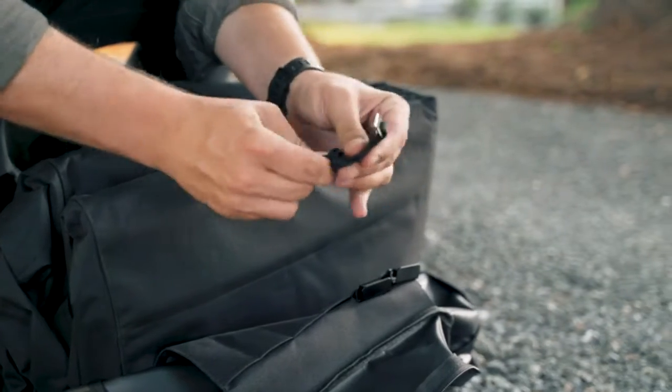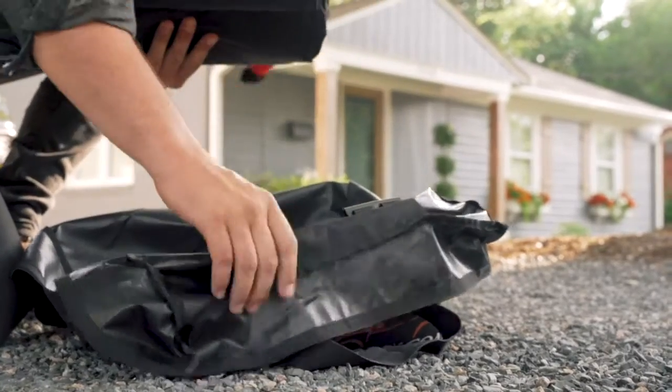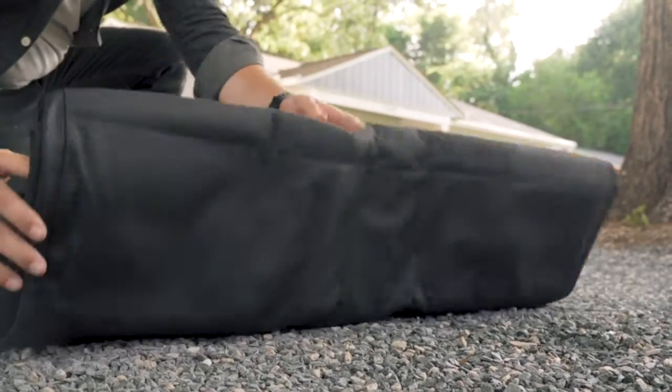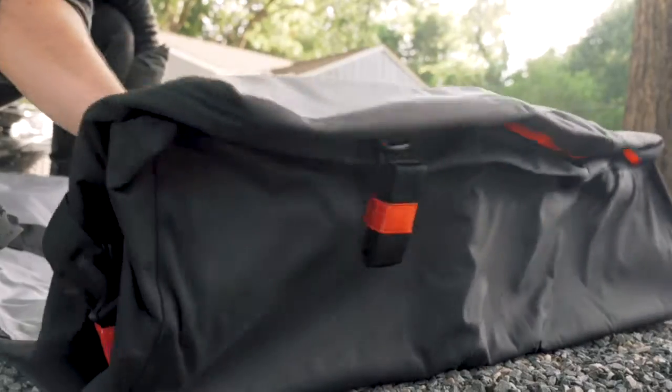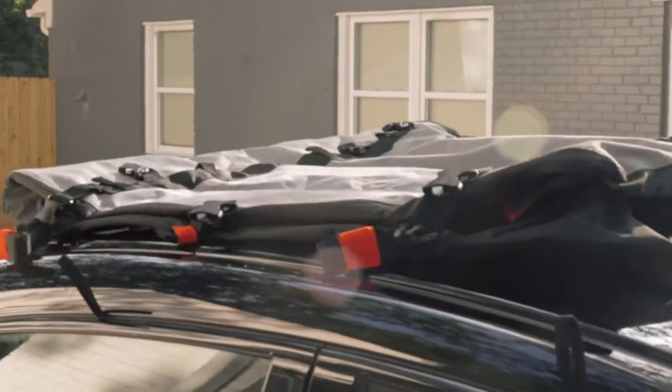Introducing the latest edition of the Universal Roofpacks Waterproof Car Top Cargo Carriers, available exclusively on Amazon.com. Roofpacks bags boast a spacious 15 or 19 cubic feet of extra room that can easily hold 4 to 6 medium to large suitcases and camping gear, so you can safely carry what matters most to you.